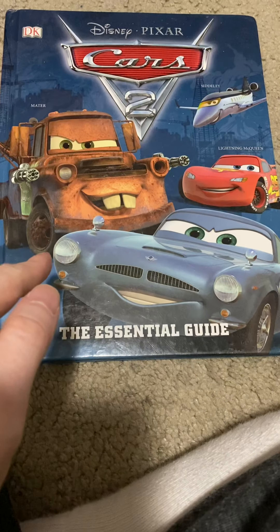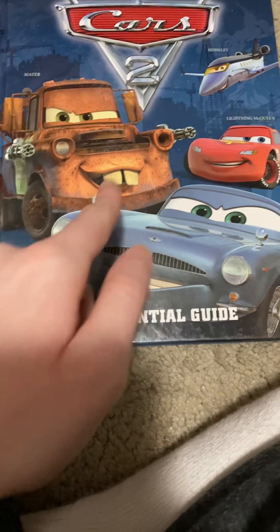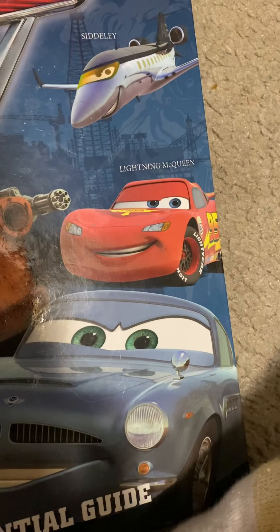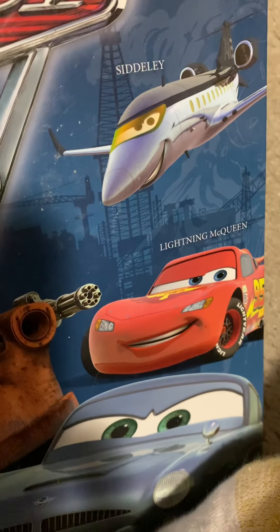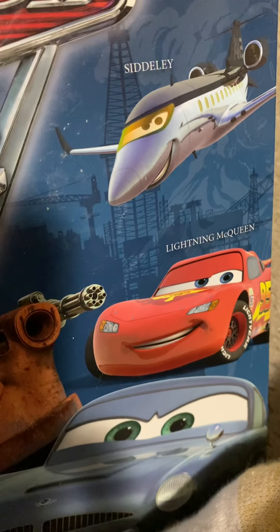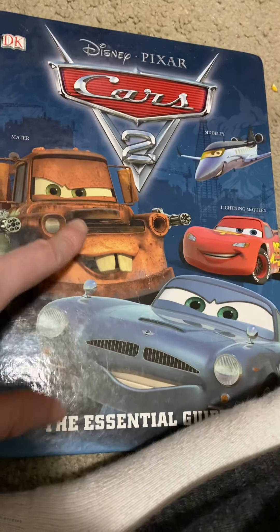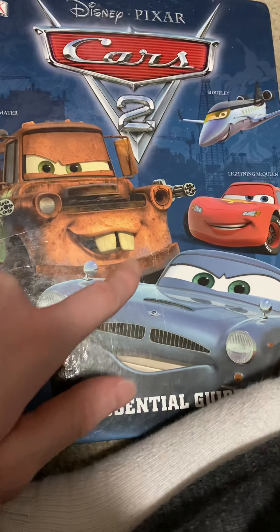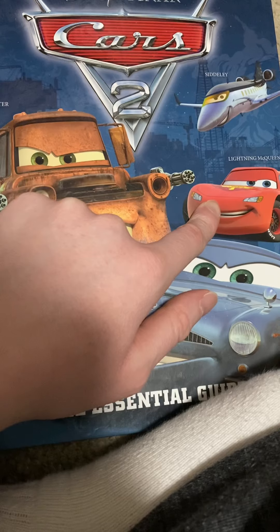I love the cover, it looks pretty cool. As you can see it has a picture of an airplane. The name is Sesto — that's Mater, that's Mater with the missile, and that's the Lightning Queen.